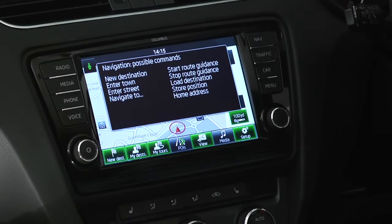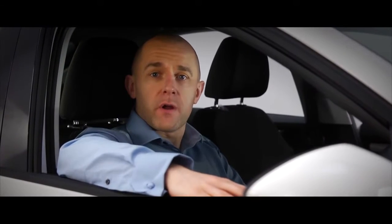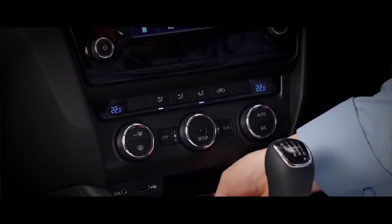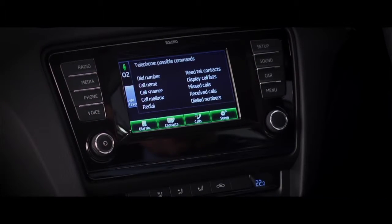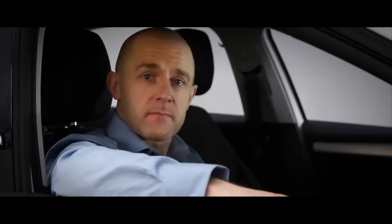New destination — please say the complete address starting with the town. Milton Keynes. As well as sat-nav, you can also operate your phone hands-free through voice control. First you connect it to the system through Bluetooth, then press voice. You can call a number digit by digit, or choose a contact from your phone.